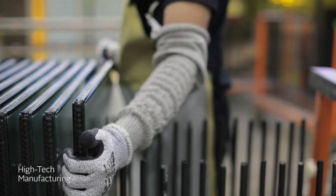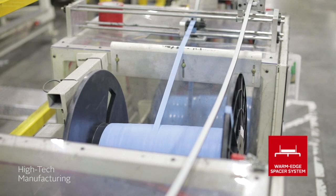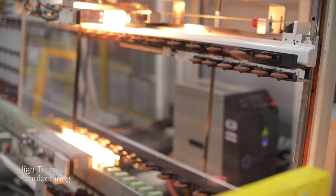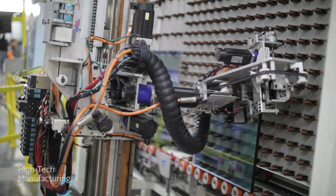Individual panes of glass are then assembled into an insulated glass unit, which is equipped with our non-conductive warm-edge spacer system. This unique non-metallic spacer works to reduce heat transfer and improve seal performance to maximize energy efficiency and help prevent condensation.